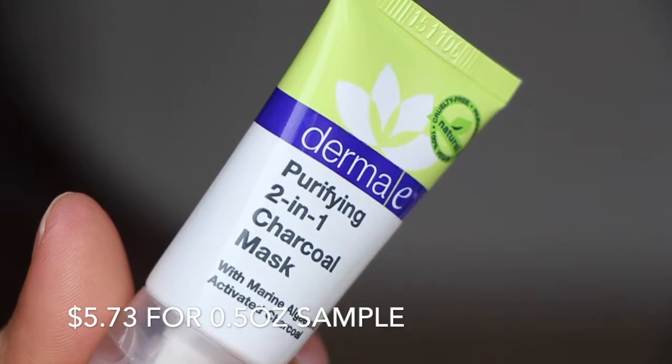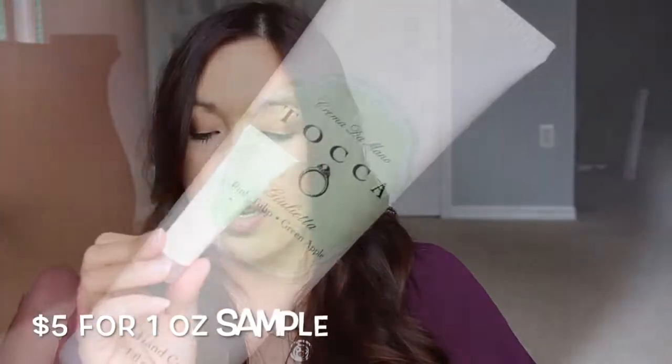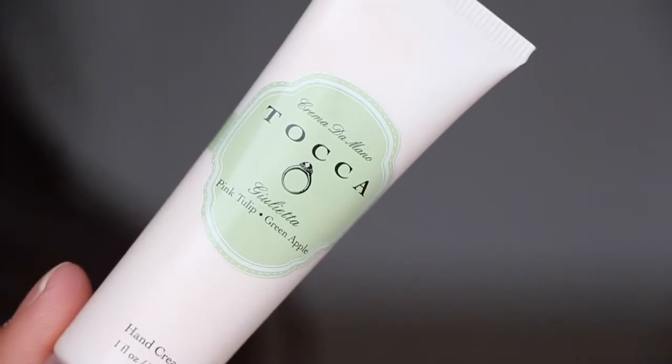We have the Purifying 2-in-1 Charcoal Mask from Derma E. Derma E makes really amazing products. And I see Tolka — this one is in pink tulip and green apple. I love Tolka products. My hands are super dry right now and I really need some kind of cream. I'm going to open this one because I definitely want to smell it. Oh, that's very nice — very elegant, sweet, super clean. That's a really nice hand cream.